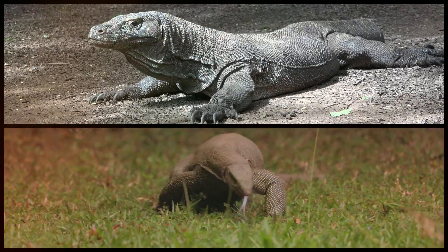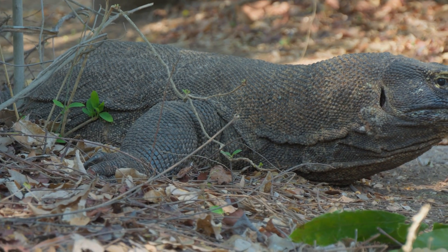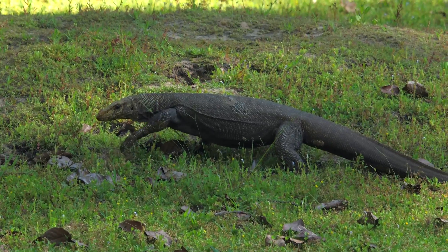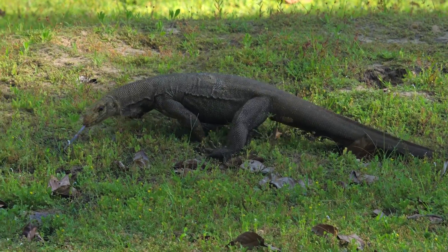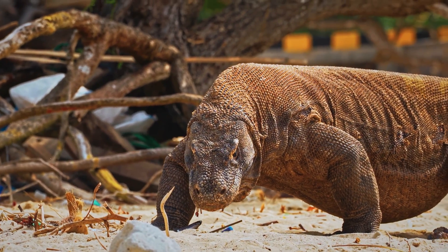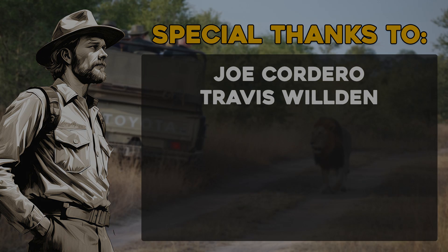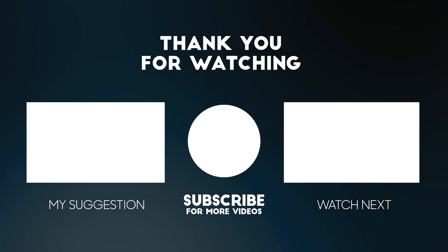So, what's the difference between monitor lizards and Komodo dragons? While they share many traits, the Komodo dragon stands out for its massive size, apex predator status, and unique behaviors. Yet it's important to remember that all monitor lizards are incredible creatures, each adapted to thrive in their environment. Whether it's the mighty Komodo dragon or a tiny tree monitor, these reptiles never fail to impress. If you enjoyed this video, don't forget to like, subscribe, and share it with your friends. You can also leave a comment with what you'd like to see in future videos. Thanks for watching.